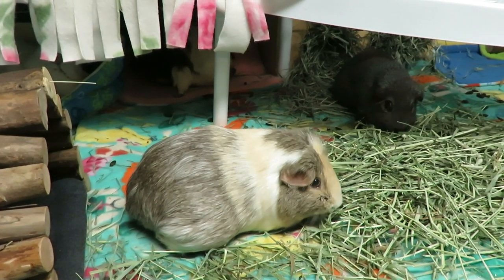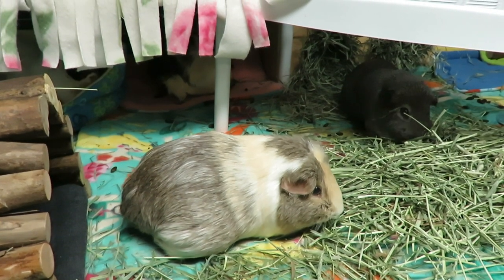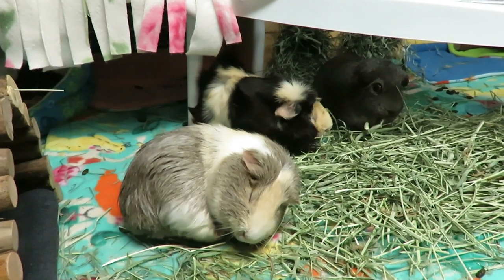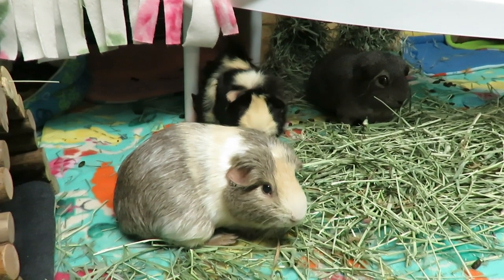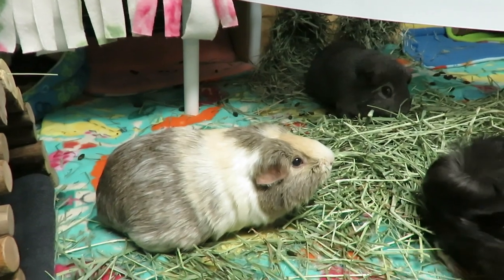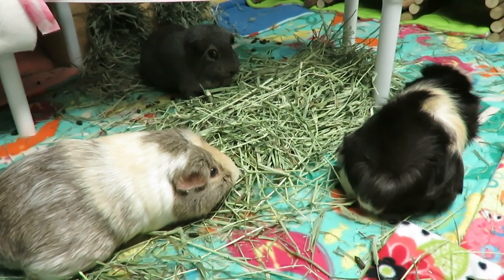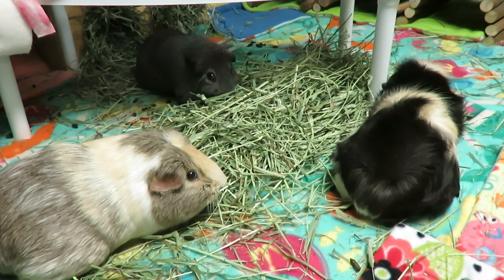Hi piggy people, today I just wanted to quickly update you that this week is Raisin's spay. Raisin went to the vet about a month and a half ago for bleeding — most likely from her lady area. She possibly has the start of a uterine cancer or some kind of reproductive issue, so she is getting spayed to prevent or get rid of any issue.